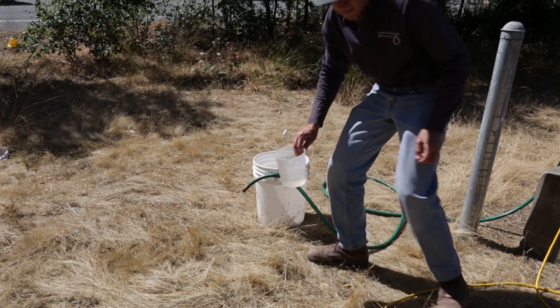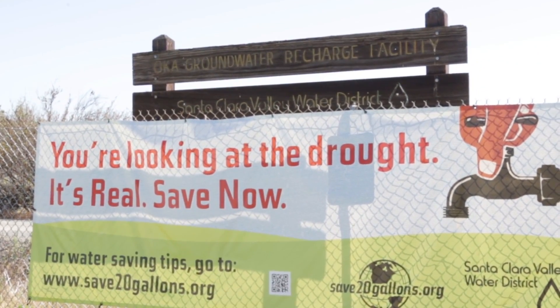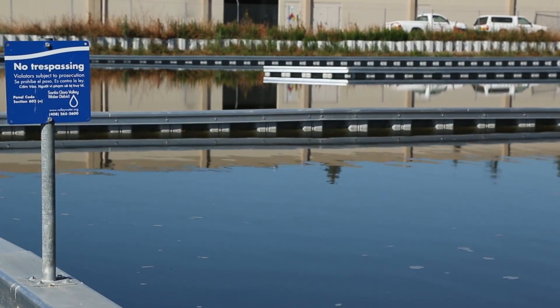Besides monitoring the level of aquifers, we're improving the ways we can fill them back up. One way is what is called groundwater recharge — that's when we use ponds or wells to put water back into depleted groundwater aquifers. This is really useful during a drought.